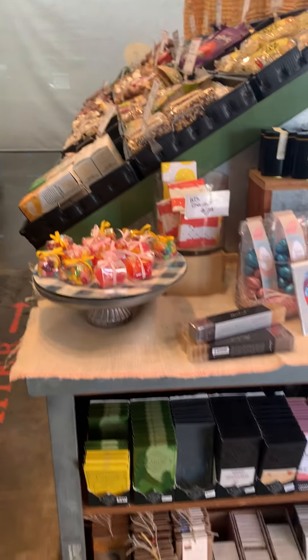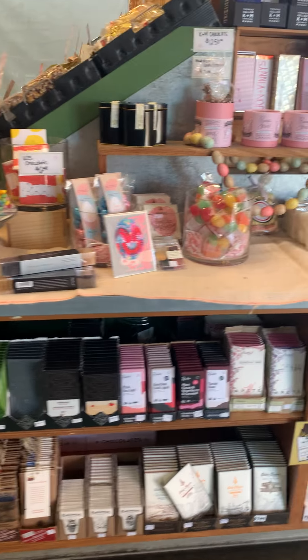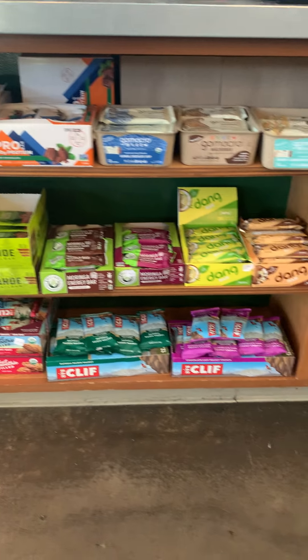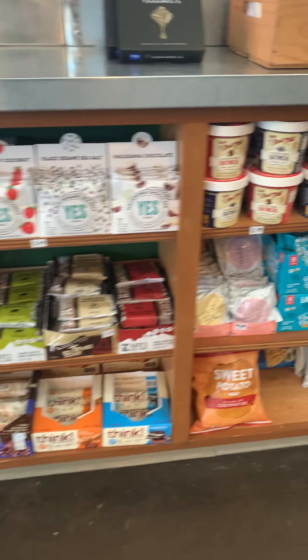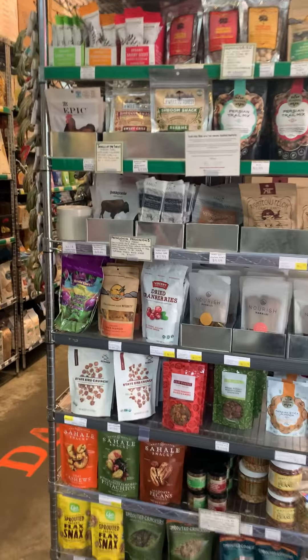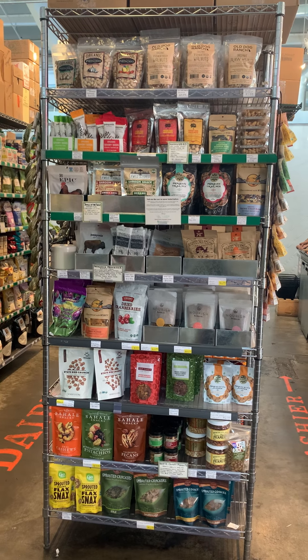We still have some Easter treats left and then regular chocolates as well. We have all of the usual bars that you'll find in the grocery store. Instant oatmeal, gluten-free cookies. We also have nuts and snacks, a lot of beef jerky, and dried fruits.